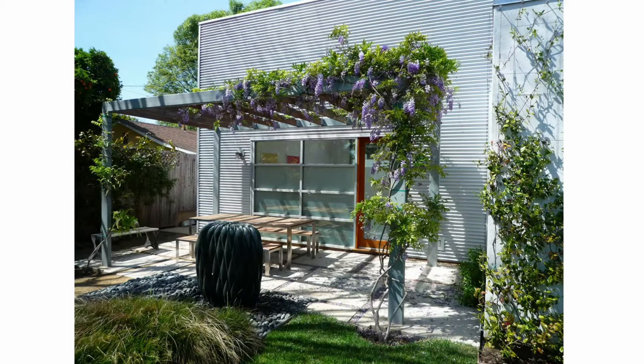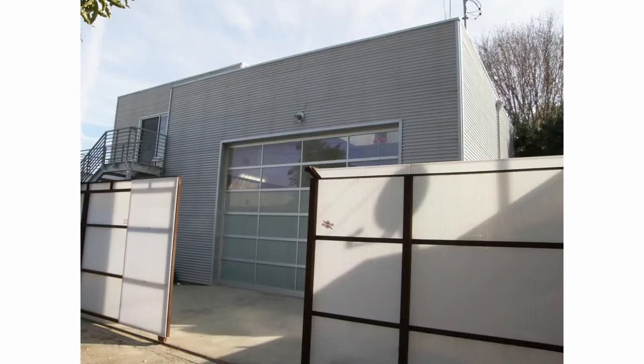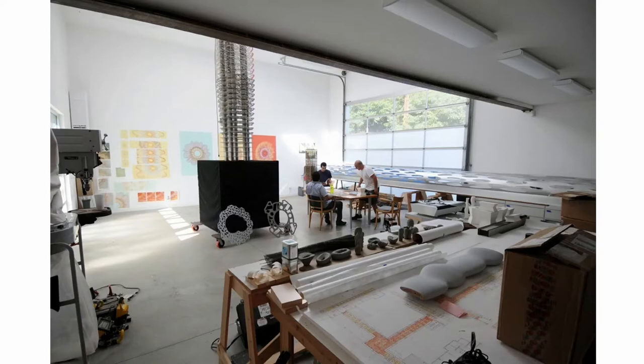Everything that I do I'm very thoughtful about, especially in reference to my home. This is my commute — 50 feet — which was essential living in LA. I said to my wife, if you want to stay in LA, I'm going to work at home. This is the back of the studio; it has alley access so we can get big things in and out of it. What we normally do in the studio is a lot of mock-ups.